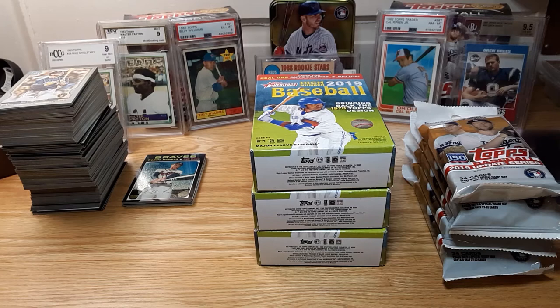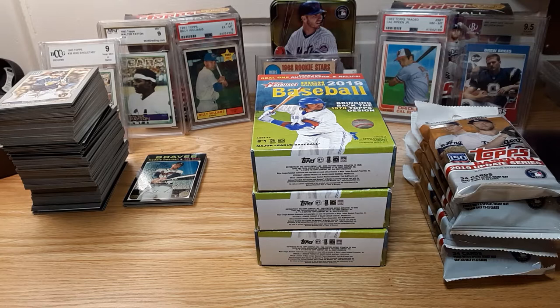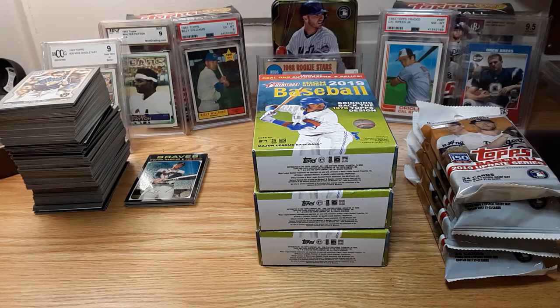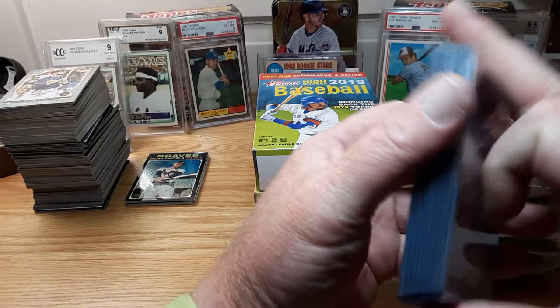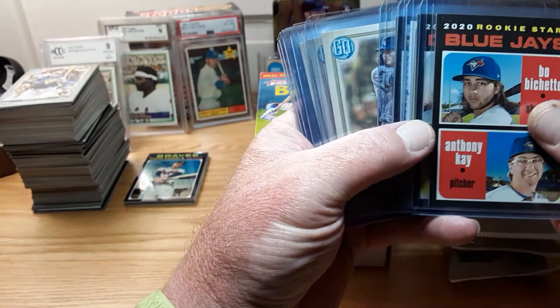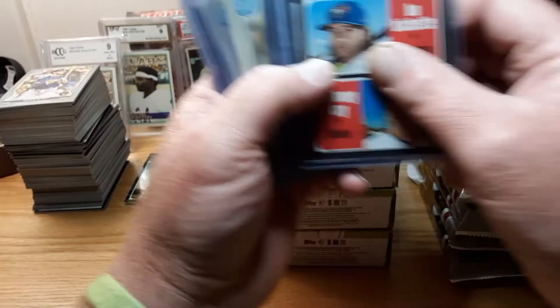Hey, what's going on everybody? It's Big Sarge here, coming to you live from South Dakota. Earlier I ripped a Gypsy Queen vs Heritage 2020 two megaboxes and it was okay. I thought I'd get an auto in Gypsy Queen but I didn't. In Heritage Retail it's almost impossible to pull an auto, but I did get some decent cards. I declared the winner 2020 Heritage just because of the rarity of the card — it's not a big name or anything but here's what I got.